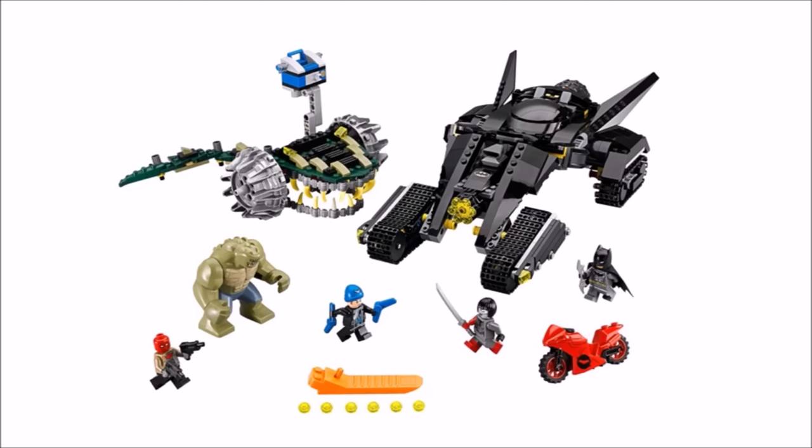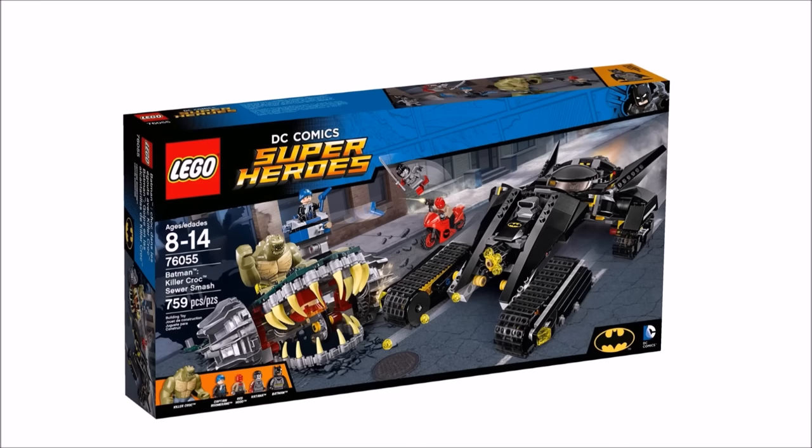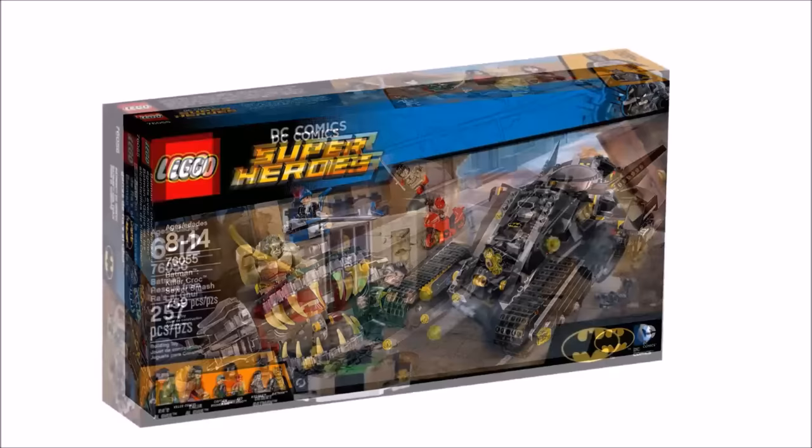You do get some nice exclusive minifigures like the popular Red Hood with his bike, Captain Boomerang, Katana, and Big Fig Croc isn't bad either. But it's a shame you only get a regular grey-suit Batman — for the price of the set, a new suit would have been cool. We feel you should wait for this set to drop in price or buy the minifigures separately as it's a bit overpriced for what you get, and we gave it a brick rating of 3.5 out of 5 bricks.